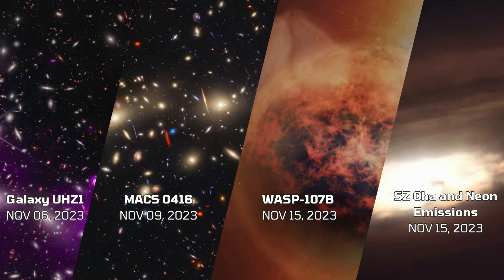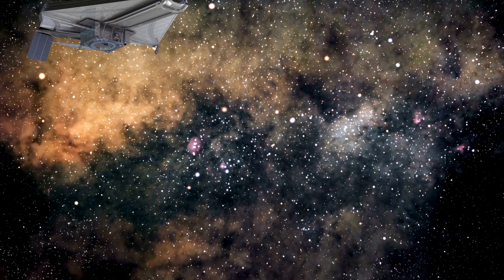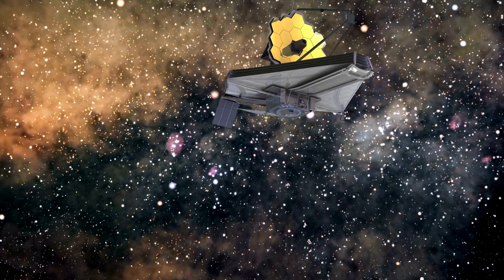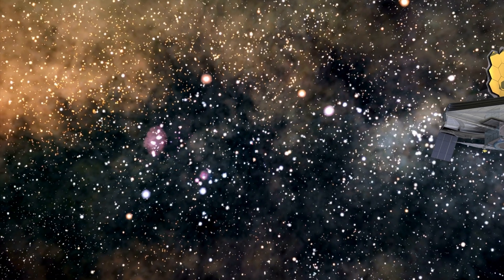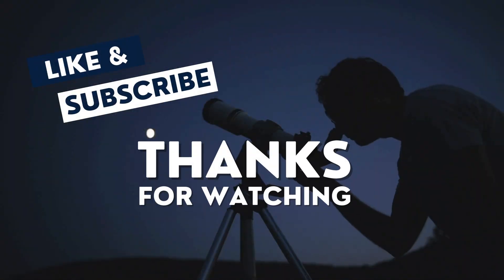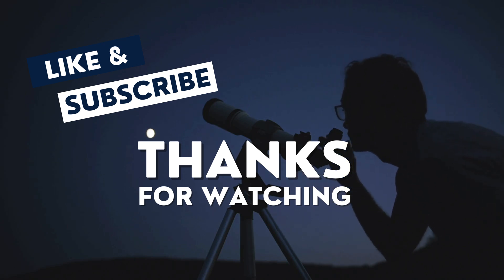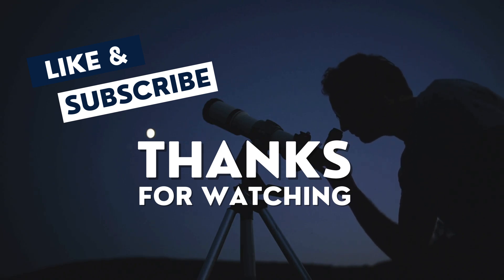November 2023 has been a month of unparalleled cosmic discoveries, each adding a new chapter to our understanding of the universe. The James Webb Space Telescope continues to unlock the secrets of the cosmos, and we can't wait to see what mysteries it will unravel next. Thank you for joining us on this journey through the stars. Don't forget to like, subscribe, and click the notification bell for more updates on the James Webb Space Telescope's discoveries.